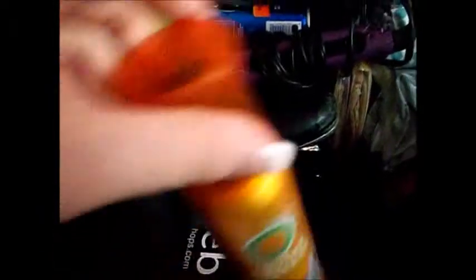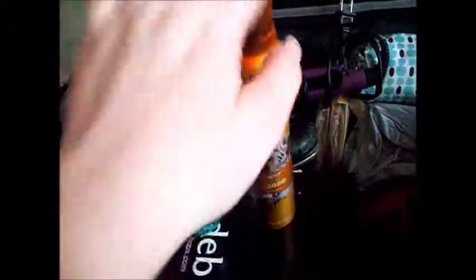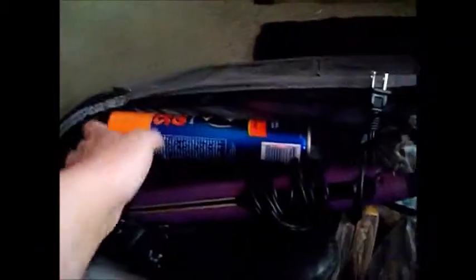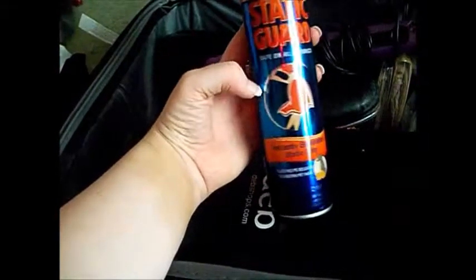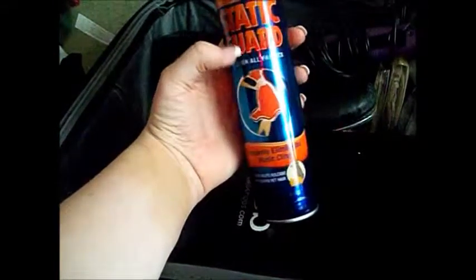I also have these earrings from Icing that are also my prom earrings. Then I have my Herbal Essence hairspray and my Herbal Essence Body Envy mousse — I have this just in case I need some volume, and this to make my hair stay even though there's not much left in it. I also have static guard — it keeps your dress from clinging to you, which I need because my dress is silk-on-chiffon and it's really staticky.